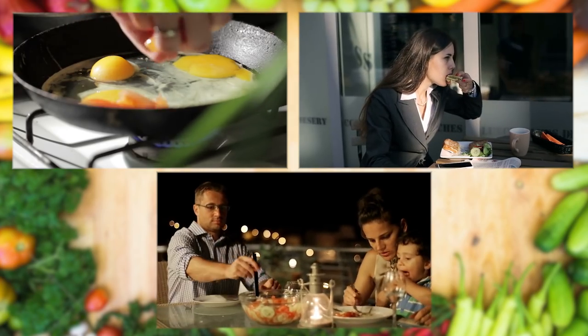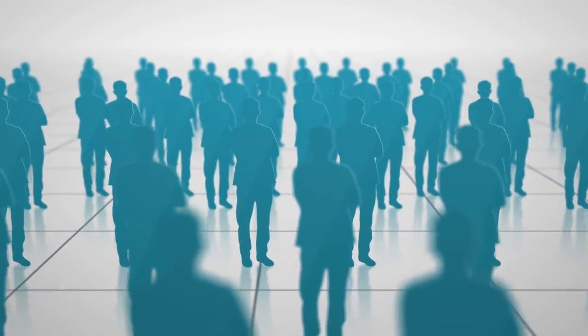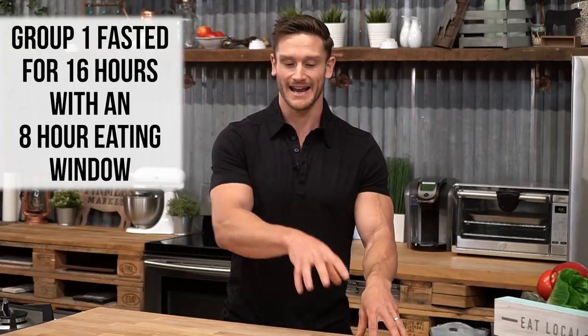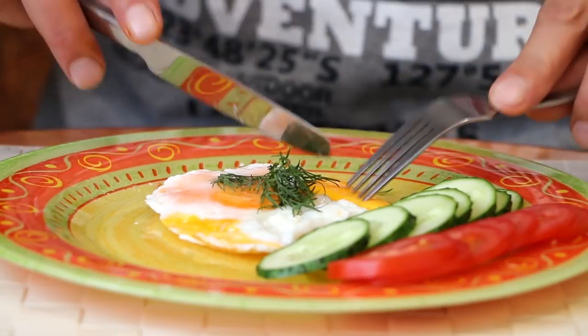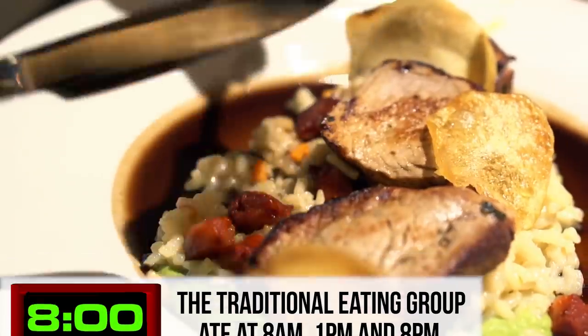They wanted to take a well-rounded look at what happened to individuals after a shorter fast versus a traditional three-square-meals-a-day diet. They took 34 men and divided them into two groups: one group did a 16-hour fast with an 8-hour eating window, eating at 1 p.m., 4 p.m., and 8 p.m. every day for eight weeks. The other group followed a traditional eating pattern, eating at 8 a.m., 1 p.m., and 8 p.m. for the same eight weeks.